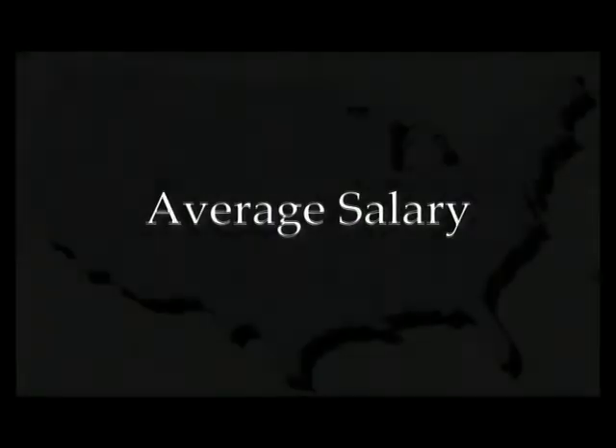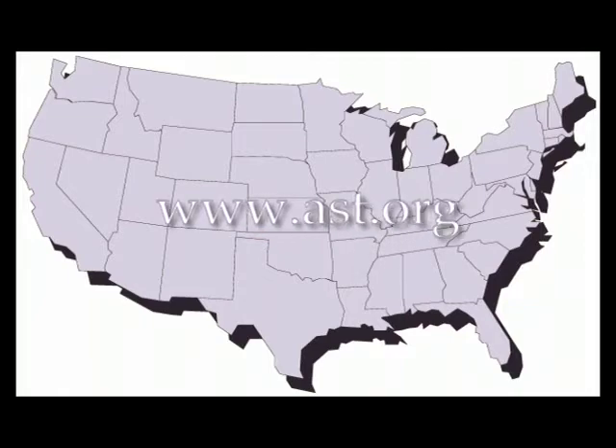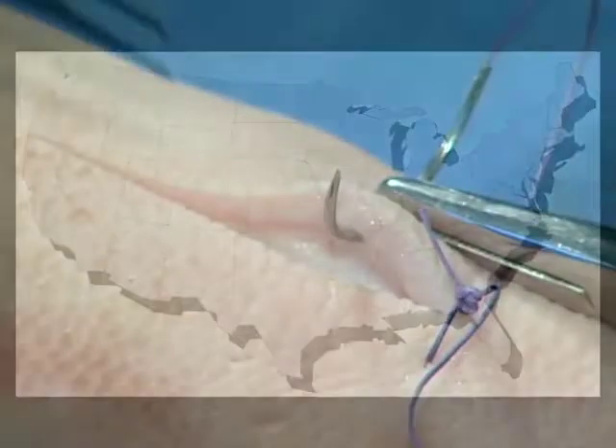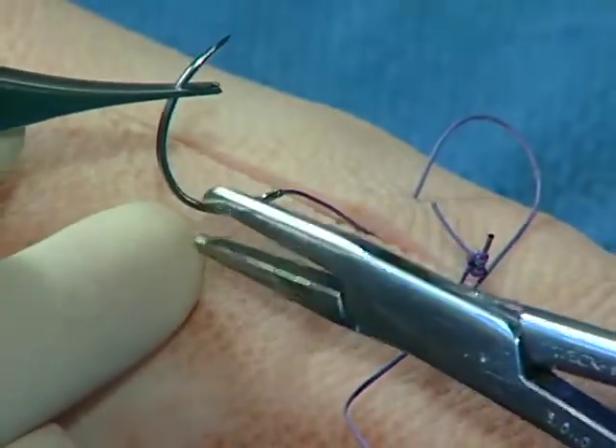What salary can I expect to earn once I enter the workforce as a certified surgical technologist? The salary for a surgical technologist varies throughout the nation. AST has current salary information on its website. You can also supplement your salary by taking call and working extra shifts.